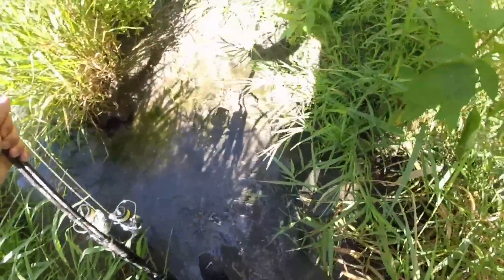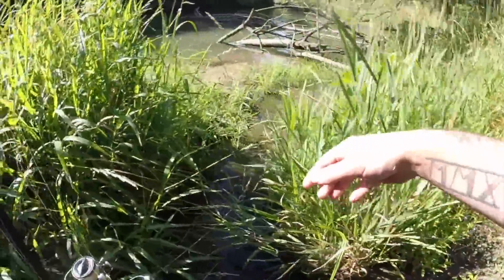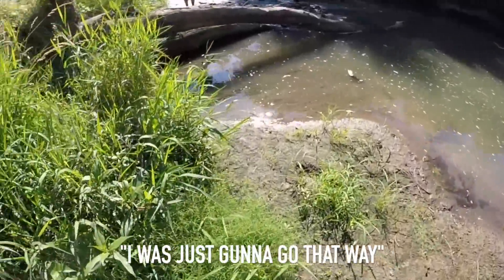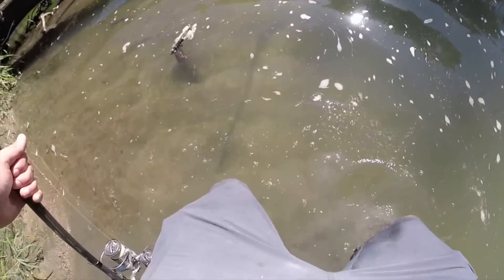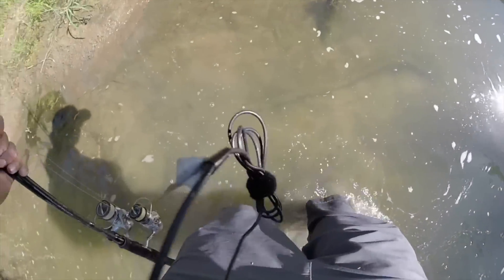Oh my god I sunk so far in the mud. Jordan, be careful, there's sinkholes. Look at my leg — so deep, went from zero to all the way down in the ground, pretty sure I touched China. This way probably would have been better, don't go the way I went. All right, we're finally moving down.